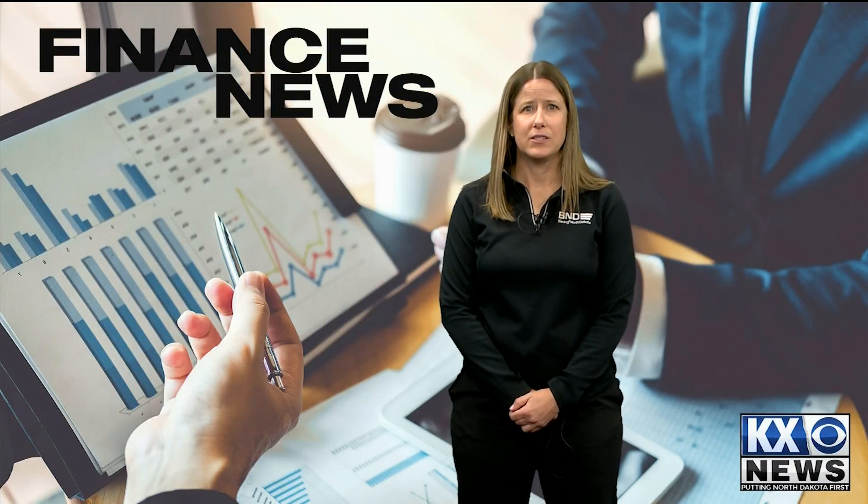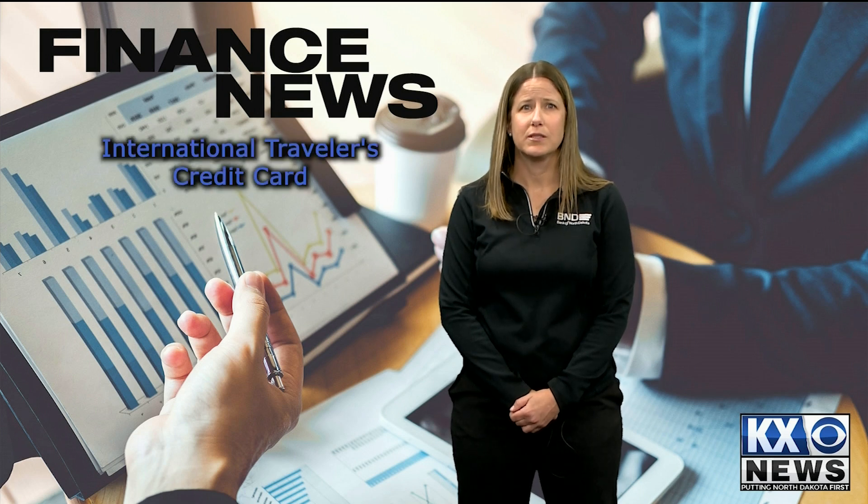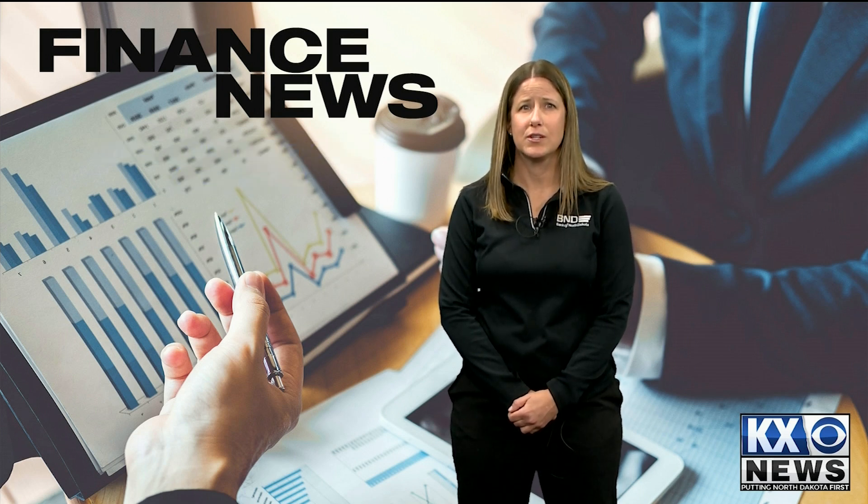Planning for how you can access money during international travel is important. Many people rely on using a credit card rather than getting local currency and then worrying about whether they have enough or too much to get through their trip. It's important to look at the specifics of your credit card when choosing one to ensure it actually allows you to use it internationally and if it charges you for international use.